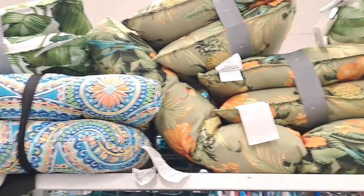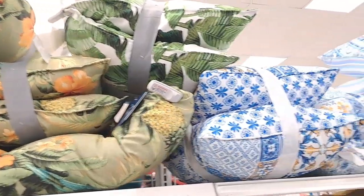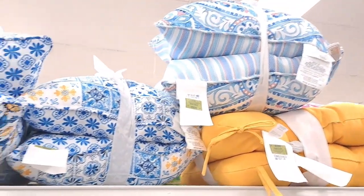These are all very inexpensive. If you were to go somewhere else like Target, you would probably pay double the price. These cushions were just $21.99 for two, which I think is a great deal.